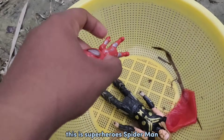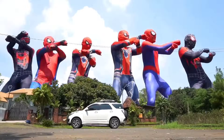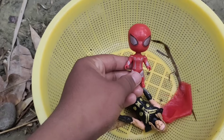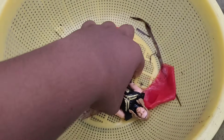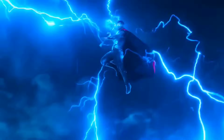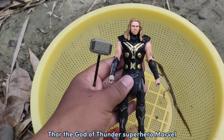This is Superheroes... Spider-Man! And we get Thor! The God of Thunder! Superhero of Marvel!